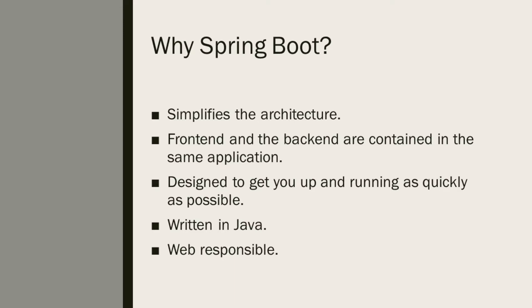Another way to say this is that Spring Boot is designed to get you up and running as quickly as possible. Another reason for using Spring Boot is that the application will be written mostly in Java, which is a programming language that all of our team members have experienced.